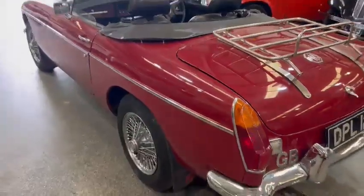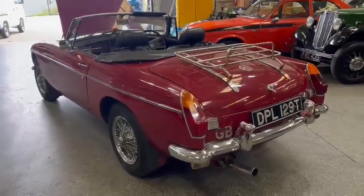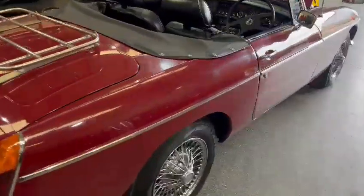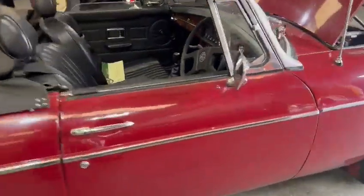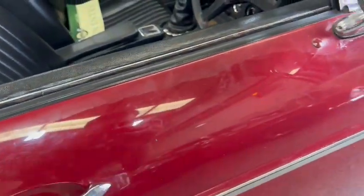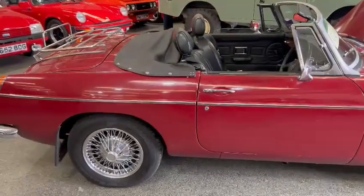Overall it will clean up very well with a good hand T-cut and polish — a weekend's worth of cleaning really, it'll look different again. There are a couple of little micro blisters just on this nearside rear quarter, but a lot of it you'll get away with a real good T-cut and polish. Just a couple of minor marks here and there, but the wire wheels will clean up well.